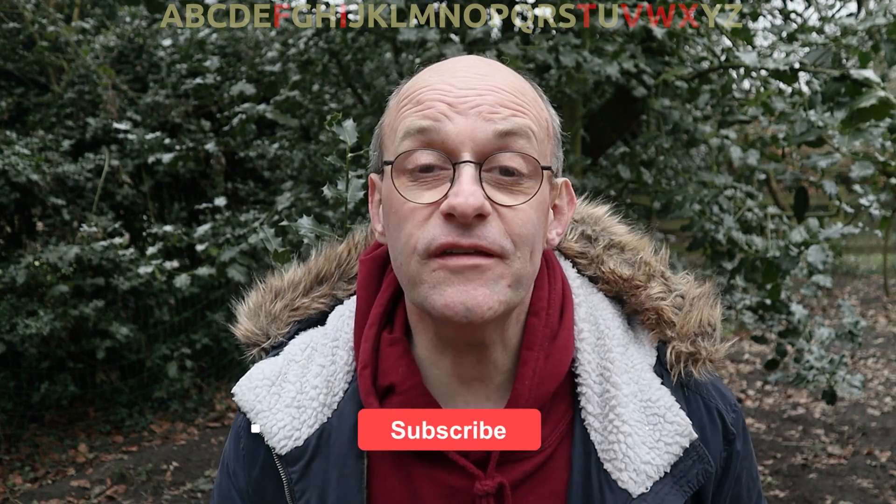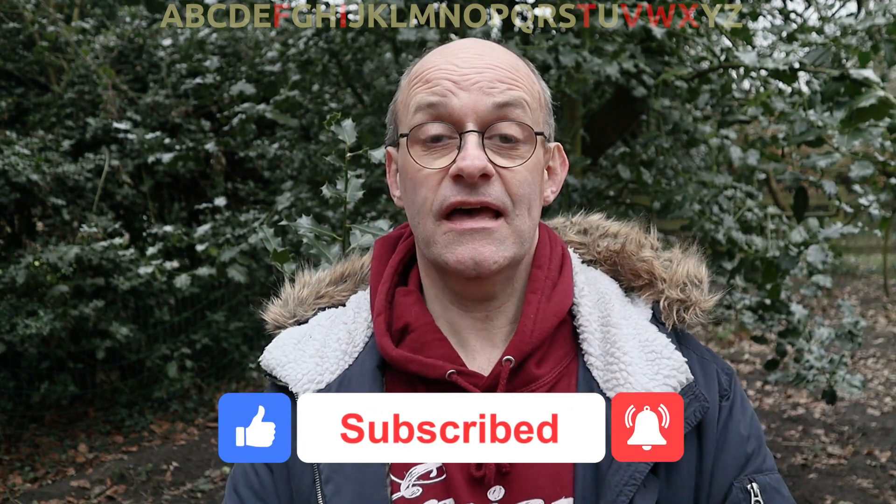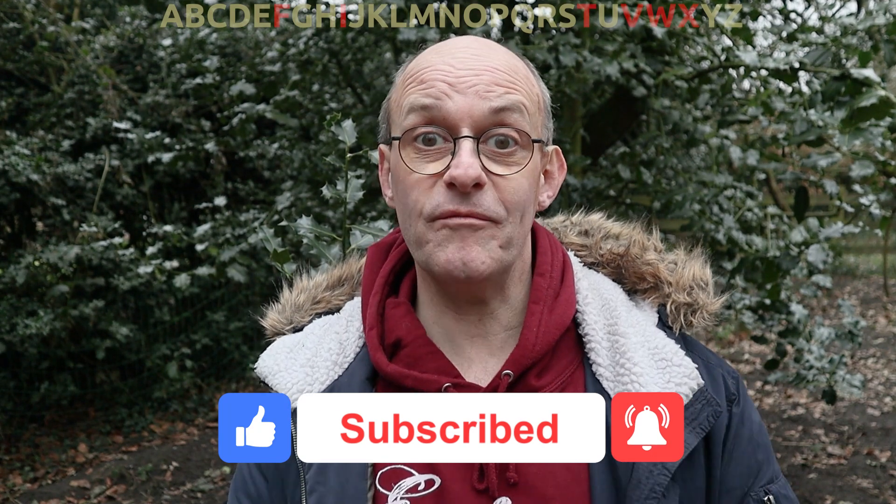If you're enjoying this video then don't forget to click like, subscribe and the bell notifications, and that way you'll stay up to date with all of my future content and it really helps out the channel.